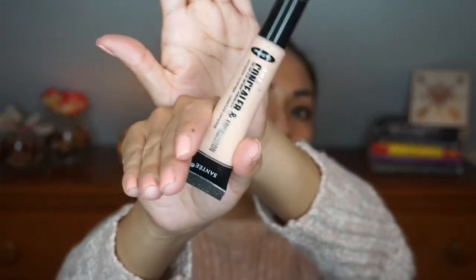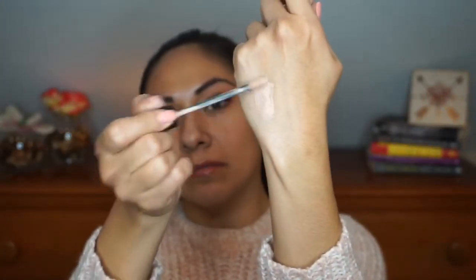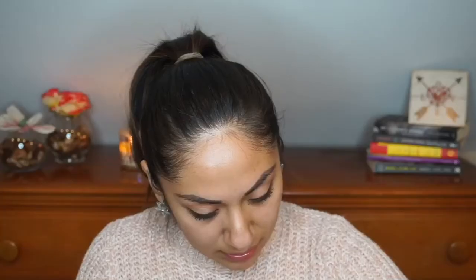The next thing is a concealer — I'm a little iffy about it because it looks a little too pink. It's their concealer and foundation in a tube with a doe-foot applicator. Swatching it — yeah, I think it has shimmer in it, which I wasn't expecting. I'll probably end up using this as a shadow primer rather than a concealer since it's a bit shimmery and on the pinker side.